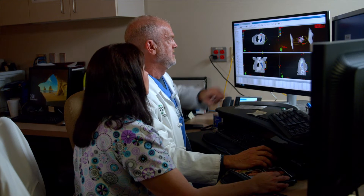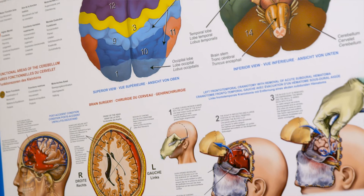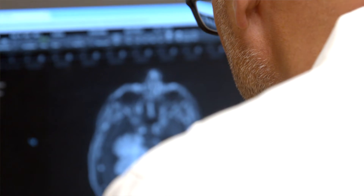The Brain Tumor Program here is a multidisciplinary group of physicians who have a specific interest and expertise in brain tumors and brain tumor treatment, whether it be surgery, medication, radiation, anesthesia for surgery, or hospital recovery.